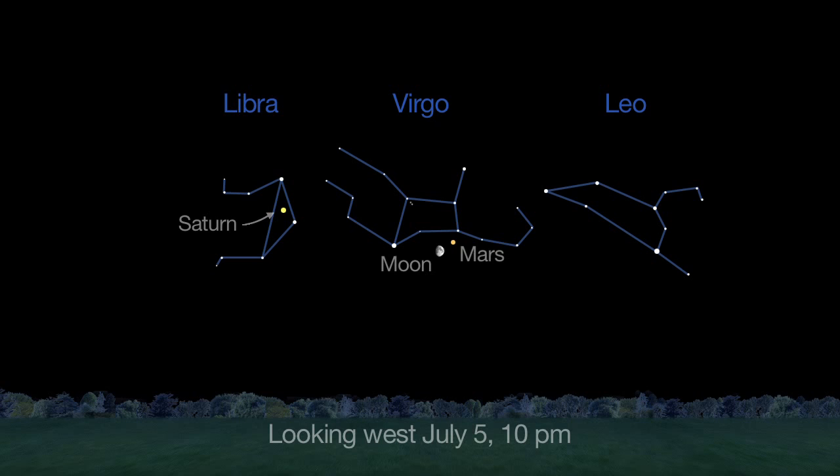And you can still catch a historic meetup between dwarf planet Ceres and asteroid Vesta. They're super close to one another all month long.